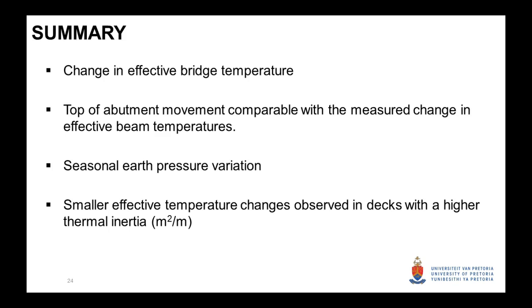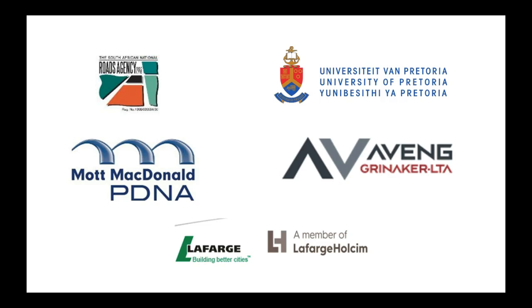In summary, the change in effective bridge temperature is something that needs to be understood when looking at movement in an integral bridge. We saw that the top of the abutment compared very well with what we measured in terms of effective beam temperatures, and we saw significant seasonal variation in earth pressure. We're hoping to see what ratcheting pressures look like in the coming seasons, but smaller effective temperature changes are observed with decks having higher thermal inertia or a higher cross-sectional area per meter width. Thank you.